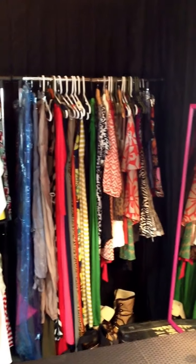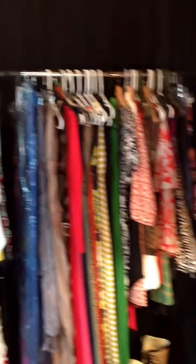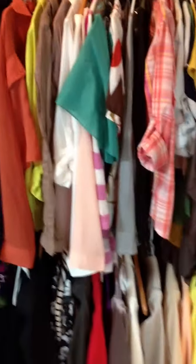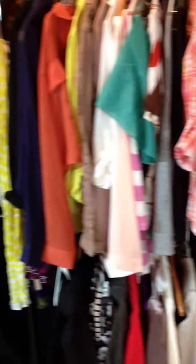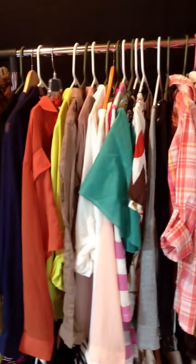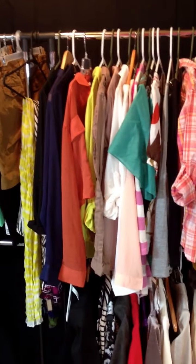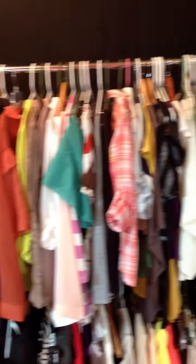Welcome to my mama cave slash dressing room. I'm still putting stuff up — this is just spring/summer stuff. I just took everything out of boxes and I'm still washing it, plus I'm running out of room.